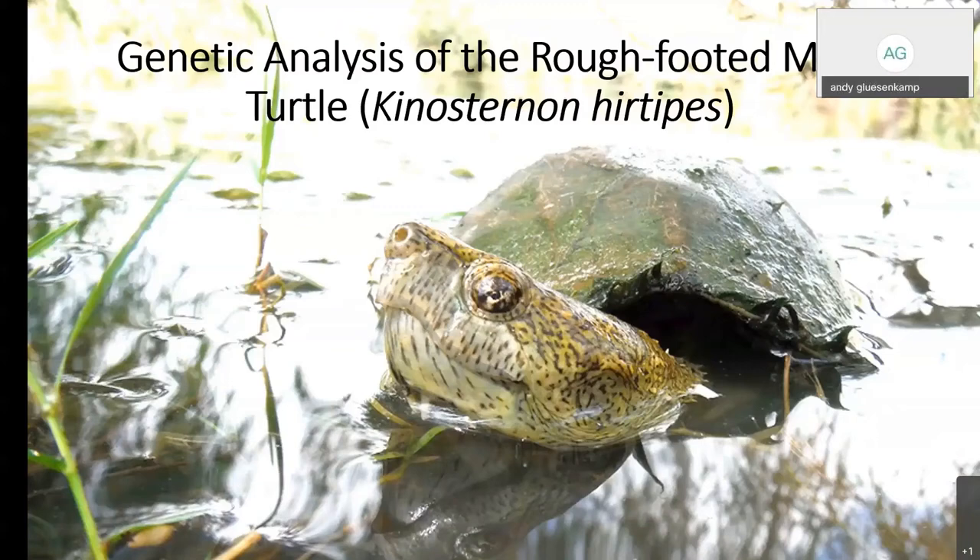I'm very pleased today to discuss results of the Parks and Wildlife funded research project on the rough-footed mud turtle. My collaborators and I conducted genetic research on this species throughout its range in Texas and Mexico, and we have some really exciting results to share with you today.